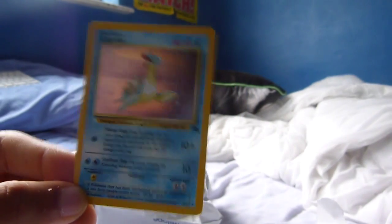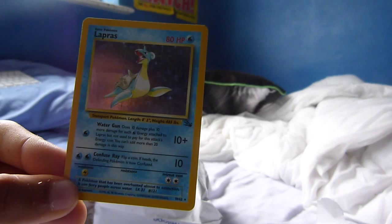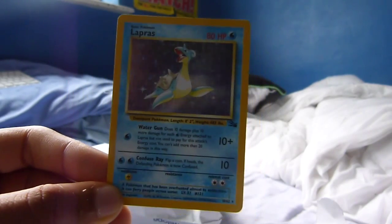It's a water type Pokemon and it's a really pretty card. I do love the holos from the old days. If I had to compare them to now — I mean the artwork today is probably a lot better — but it's just something about these cards which I prefer. I'm not sure if it's nostalgia, I'm not sure what it is, but I really do love these cards. And there we go — we have a Lapras.